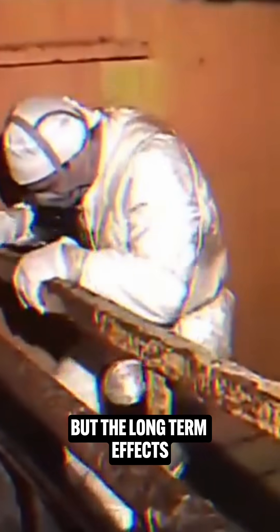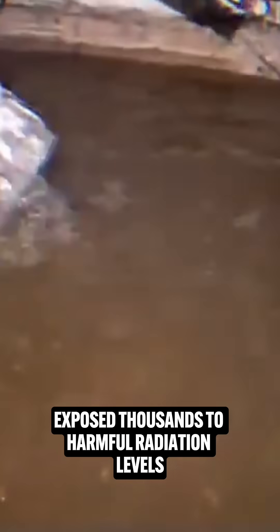The immediate toll included the deaths of approximately 50 people, but the long-term effects exposed thousands to harmful radiation levels. Over 100,000 residents within an 18-mile radius were evacuated, leaving behind these ghost towns frozen in time.